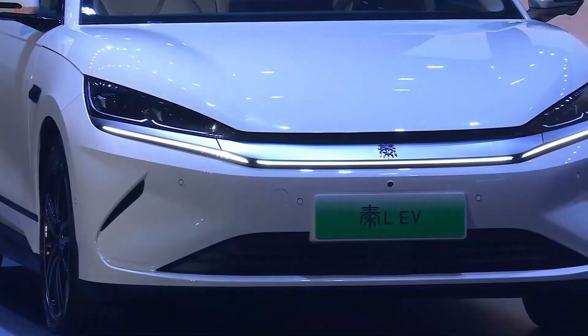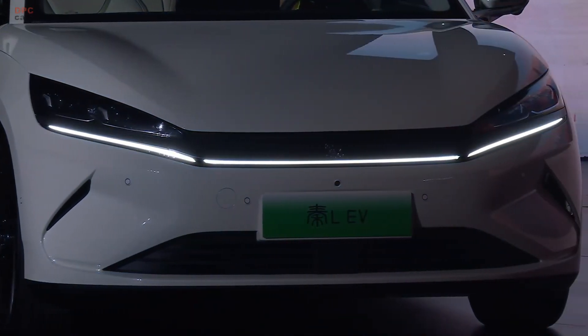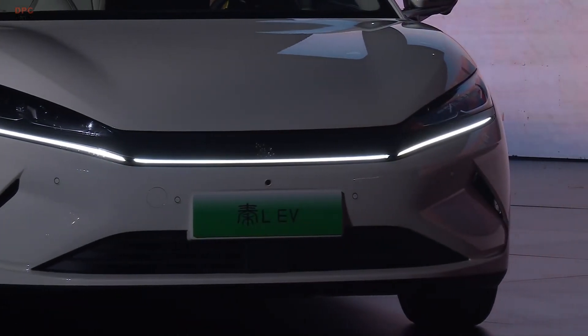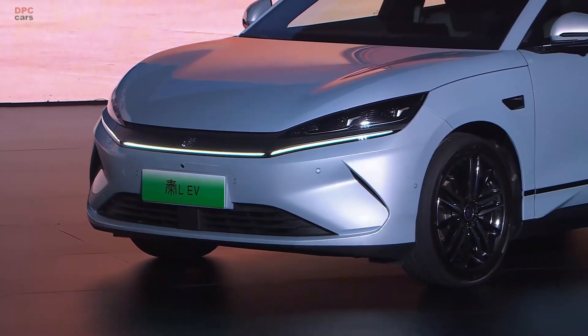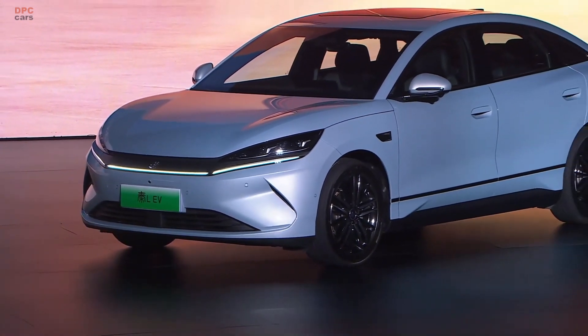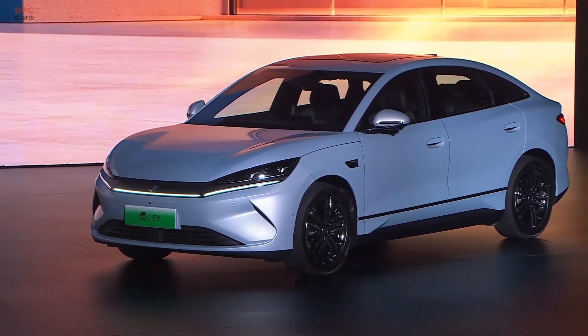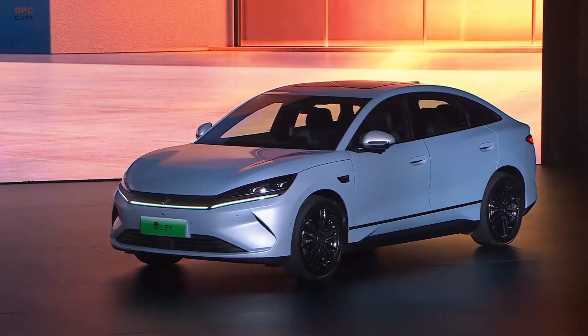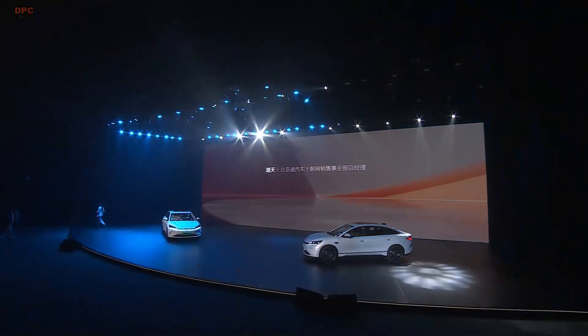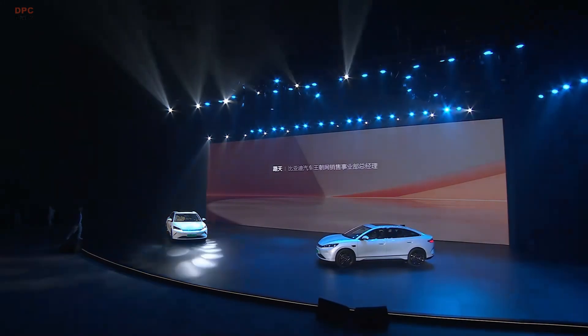It comes in three trim levels with two different driving ranges: 470 kilometers and 545 kilometers, priced at 119,800 yuan (16,500 USD), 129,800 yuan (17,900 USD), and 139,800 yuan (19,300 USD).